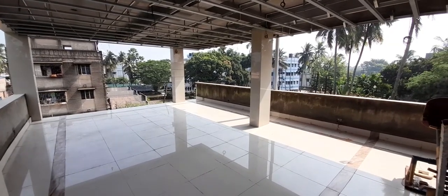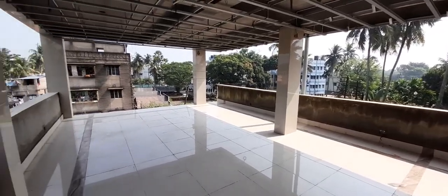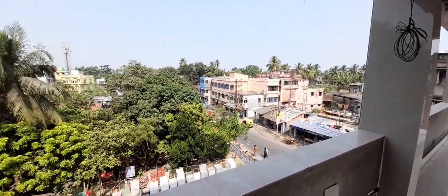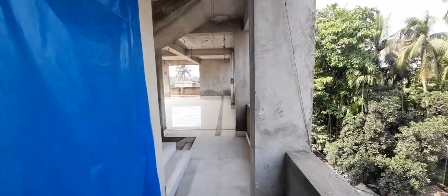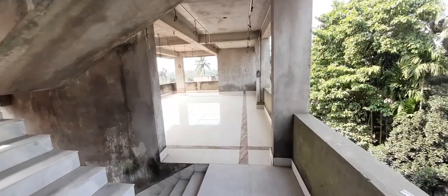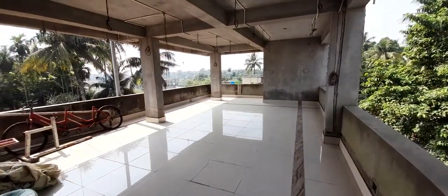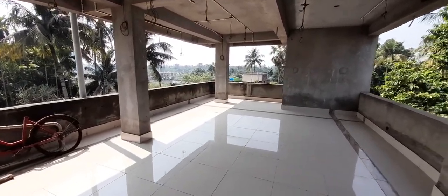We are on the third floor of this commercial property. Just to look around the entire stretch — this is the main road. The lift area, the staircase on the third floor, and this is the rear side of the building. Big wide space for commercial purpose.